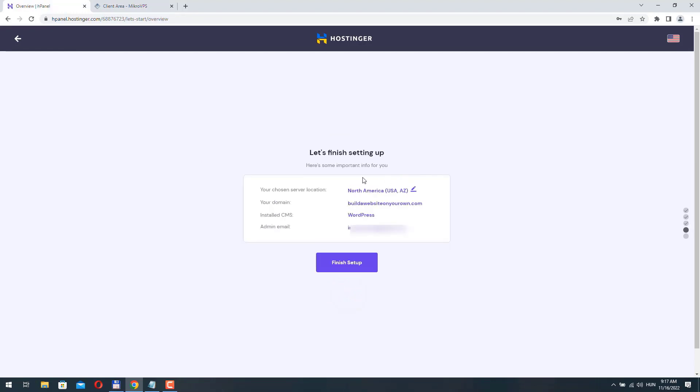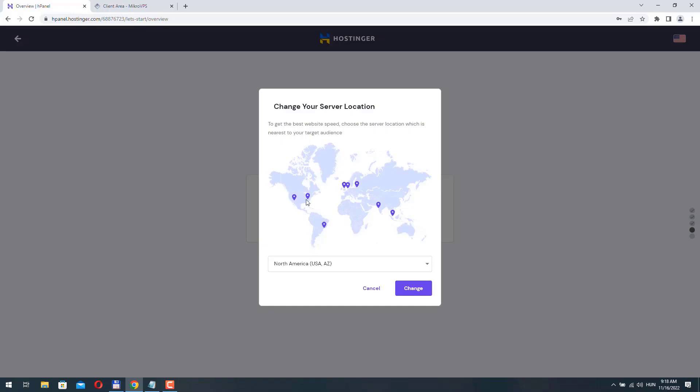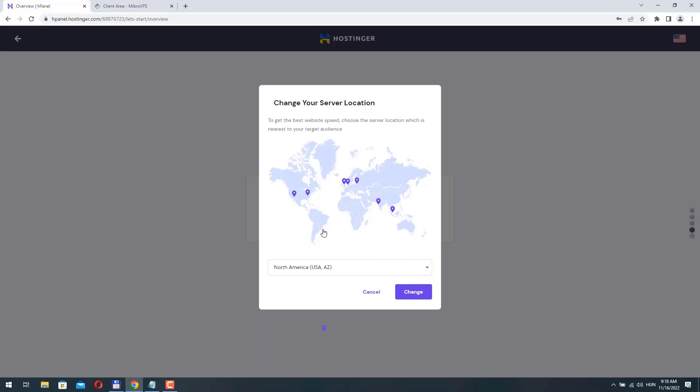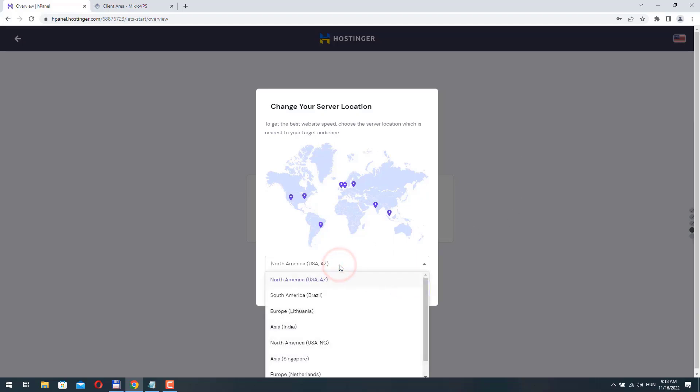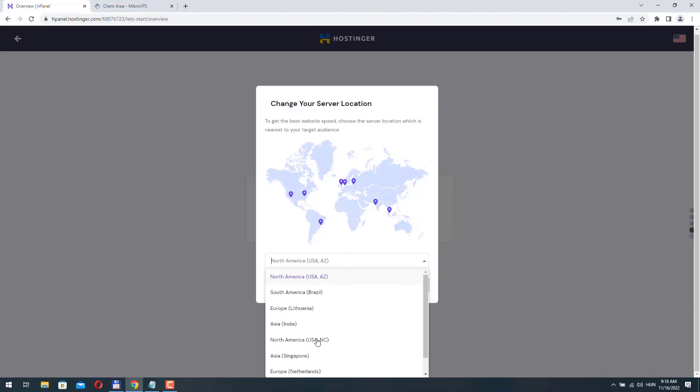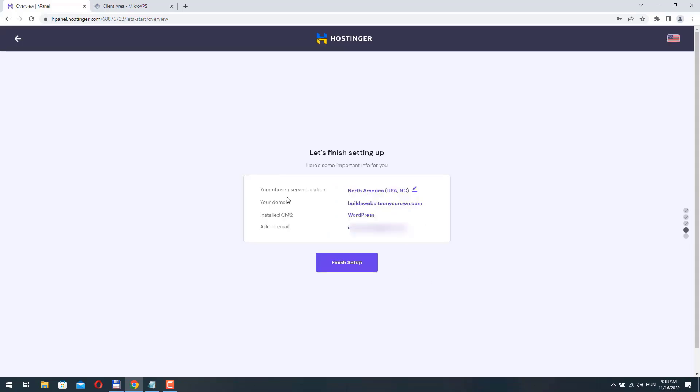Back in Hostinger I click Continue. Here I can change the server location, which is important — you should choose the location closest to your target audience. If your audience is in Australia, don't put your server in the US or Europe. Hostinger offers a number of server locations including options for South America, Europe, and the US. I'm happy with the US and I'll change it to the East Coast. Hostinger will then add the domain to my account and install WordPress. Click Finish Setup.